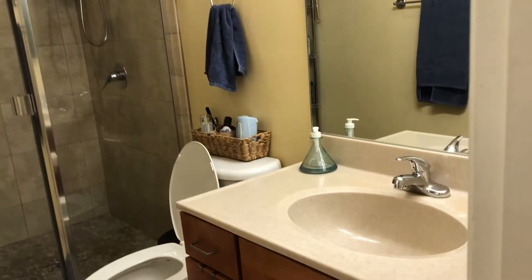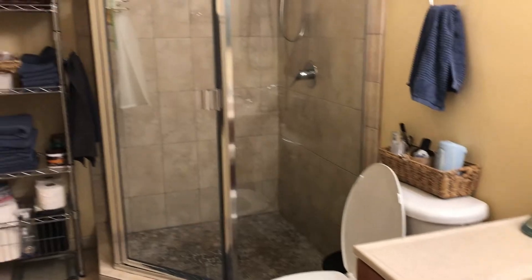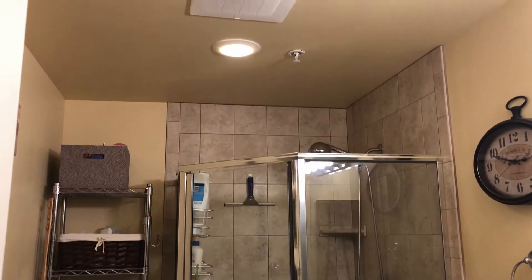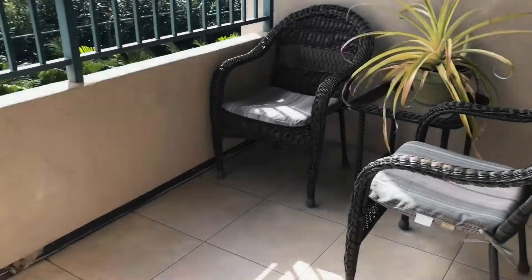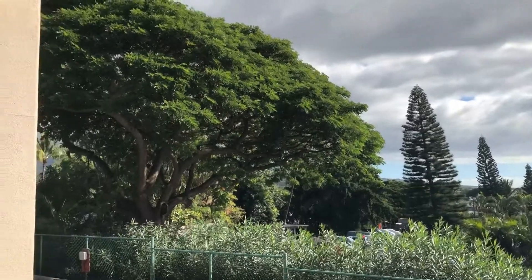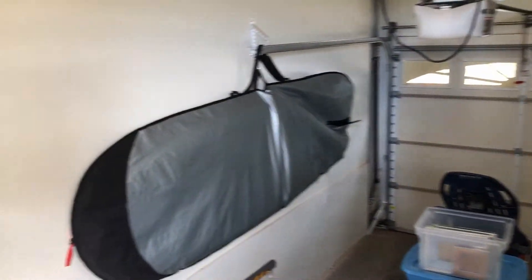The master bath is spacious, and so is the lanai. Lots of indoor-outdoor living with a very pleasant view, and it's got your very own garage.